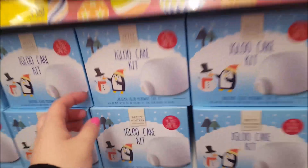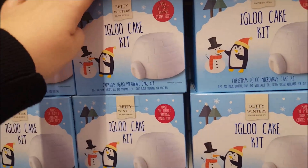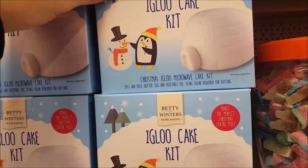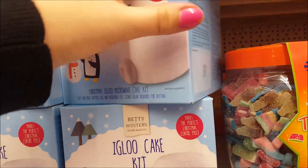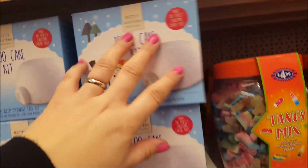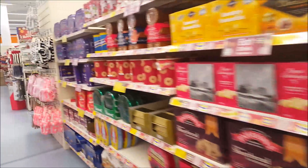This is an igloo cake kit for Christmas — you just microwave it, add milk, butter, egg, vegetable oil and icing sugar. That's a nice little thing you could do with the kids running up to Christmas, a nice different idea. I haven't seen that before.